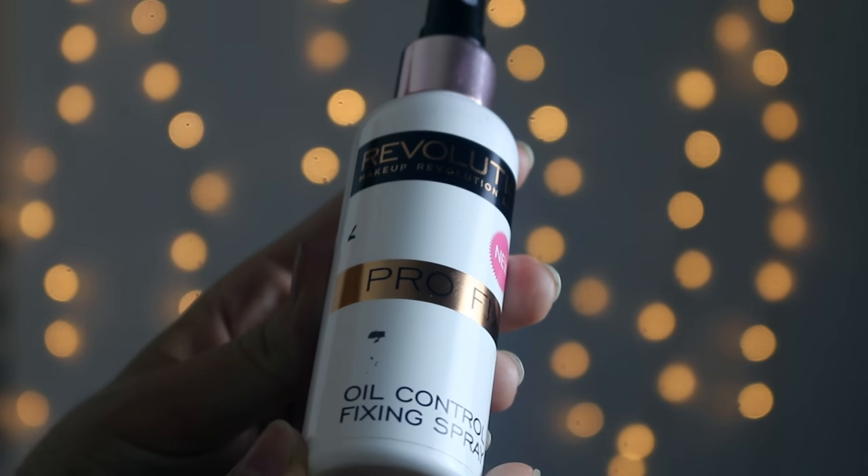Oh my god, this setting spray is so good. This is the Revolution Pro Fix Setting Spray — it's an oil control fixing spray. I don't really notice much of the oil control side; I feel like I still get a bit oily, but I think that's just because I've got really oily skin and I haven't found products that completely sort that yet. But this works so well for keeping your makeup actually on your face. I've not got much left because I literally spray it like there's no tomorrow.